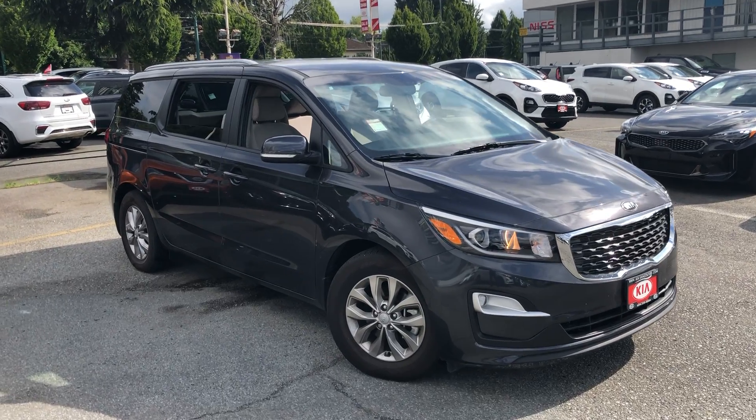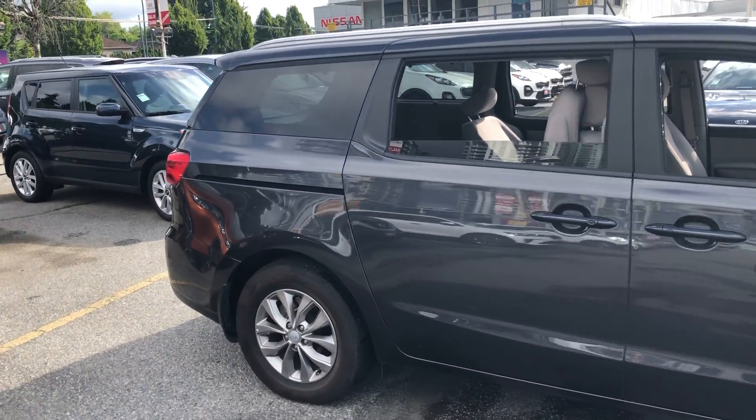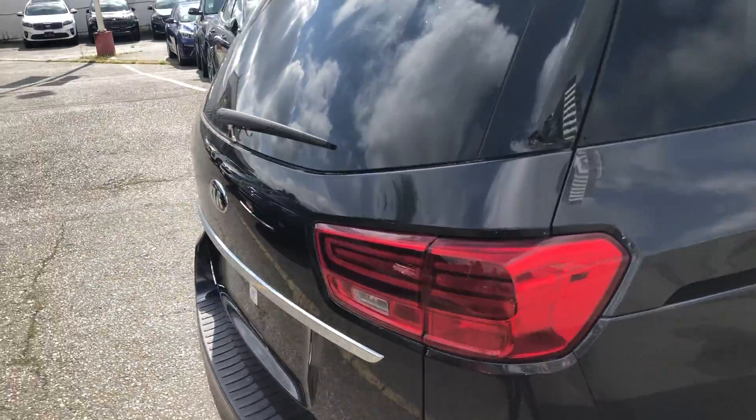Good morning, Katrina. This is Homer at Kia Vancouver. I wanted to show you one of our pre-owned 2019 Kia Sedona. This is the LX Plus package, which gives you lots of equipment such as alloy wheels and lots more than I'm going to cover.